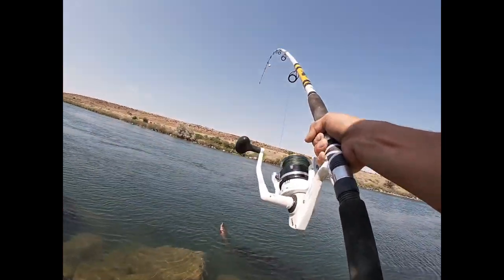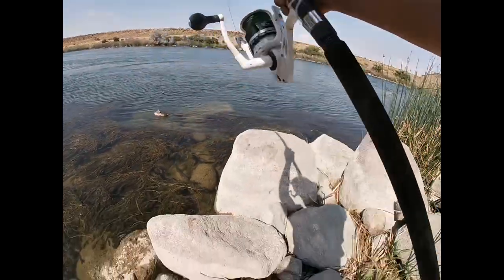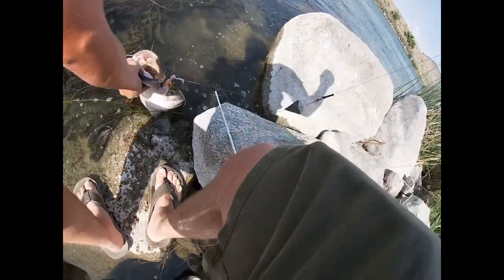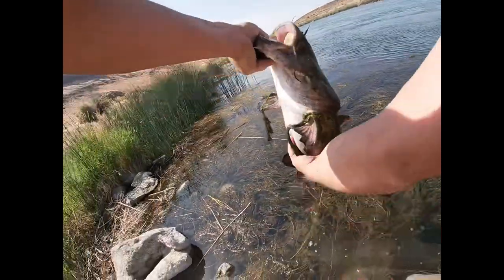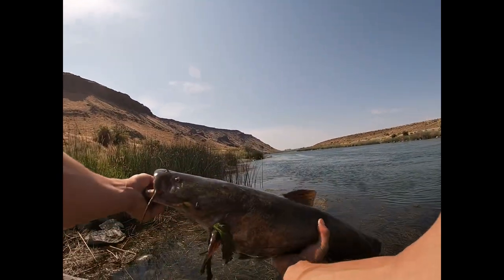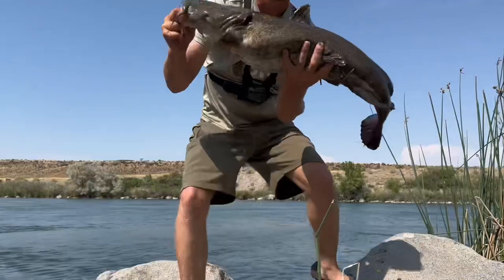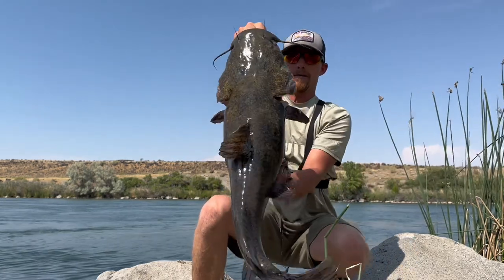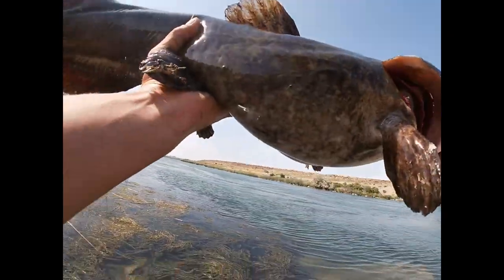Nice flathead — shrunk on me though. Oh hell yeah! Golly, this is like a freaking 15-20 pounder though. Nice flathead — I'm definitely setting up the big camera for this. Nice flathead!